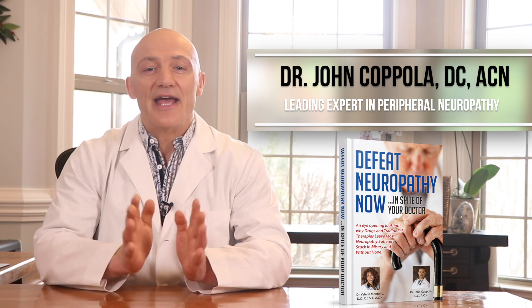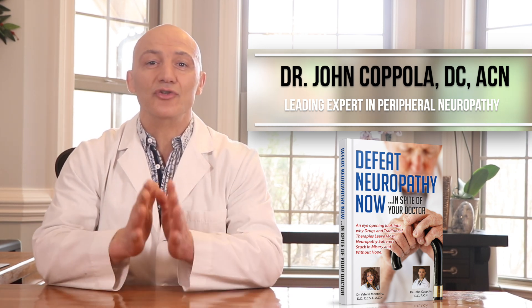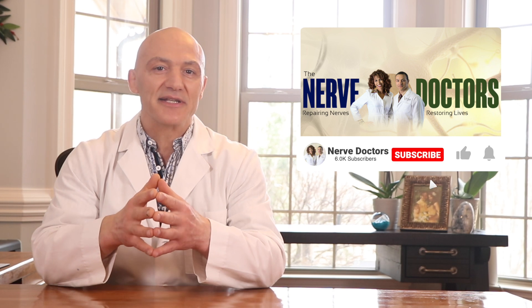Hello, health explorers. This is Dr. Coppola, the nerve doctor. If you've been told your neuropathy is permanent, I'm here to help you achieve new levels of health you've never dreamed possible. Make sure you click on the subscribe button for up-to-date and accurate information on peripheral neuropathy and what you can do to overcome it. Also, don't forget to click on the bell so you get notified when I publish new content. Okay, let's get started.